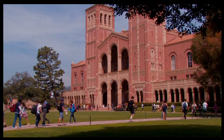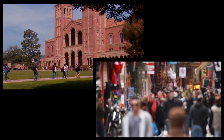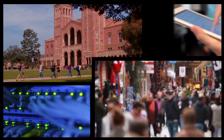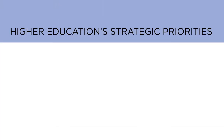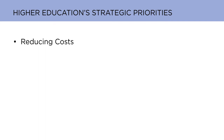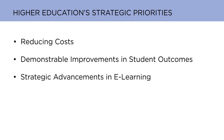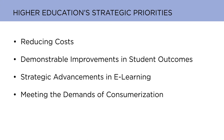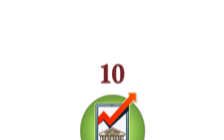The boundaries between academia and the rest of the world have never been more porous. These external forces are shaping the strategic priorities of higher education institutions. These priorities include reducing costs, demonstrable improvements in student outcomes, strategic advancements in e-learning, and meeting the demands of consumerization. These priorities are reflected in the top 10 IT issues list for 2013, which covers the most current and pressing topics in higher education technology.